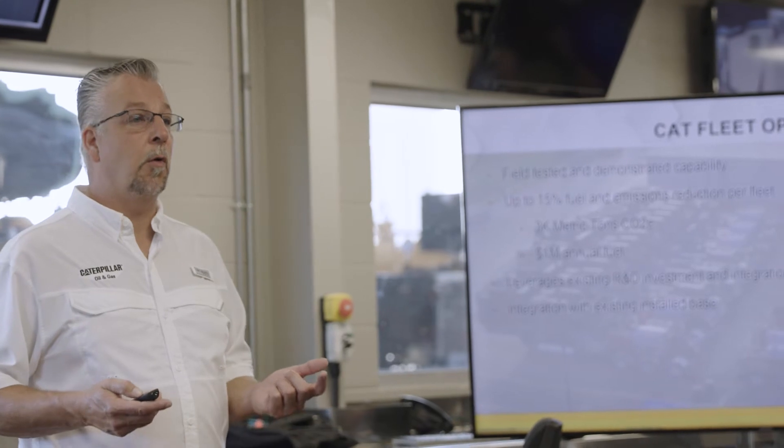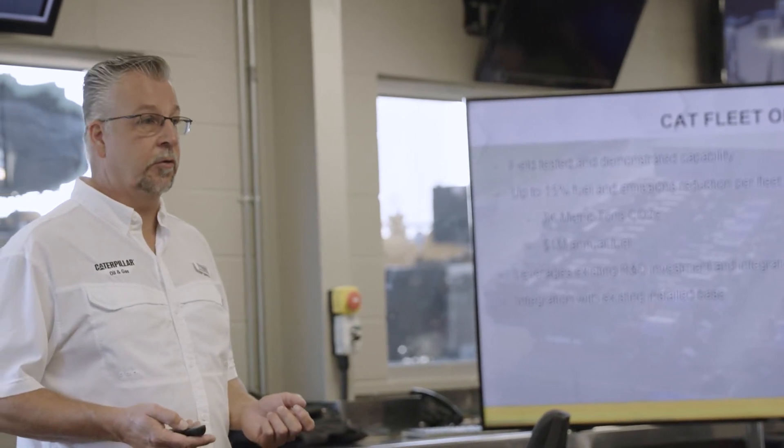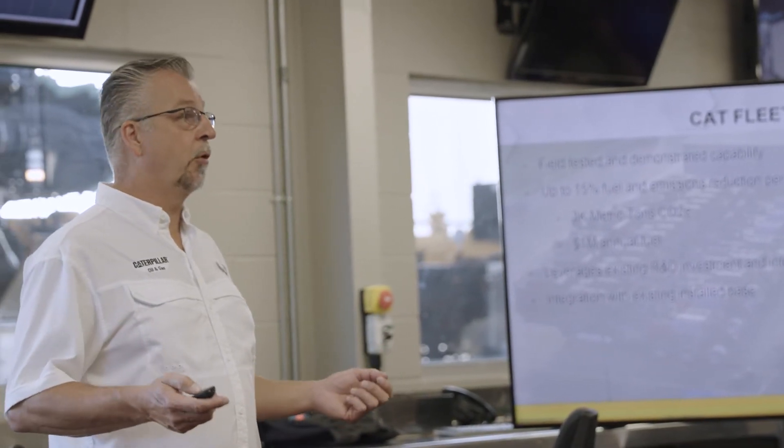We started off months ago looking at this as a vision to run hydrogen in our reciprocating engines that we use in our oil and gas industry, and when you look back over what we've accomplished over the last several months, it's been pretty incredible. It's all been enabled because of our partnership with Sertaris and our friends with CS&P.